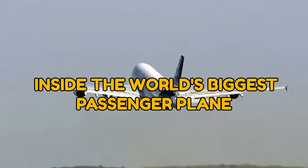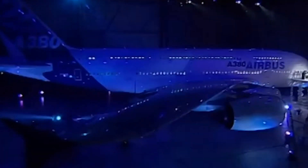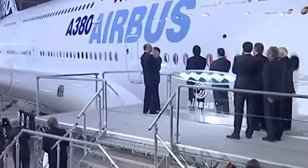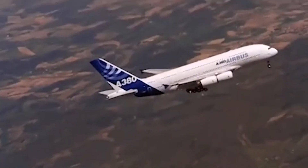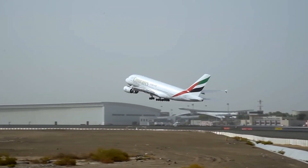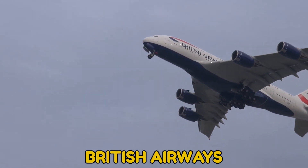Inside the world's biggest passenger plane, the A380, which was first developed in 2007, is the world's largest passenger aircraft. While production of the model stopped in 2021, it continues to be employed by airlines like Emirates, Singapore Airlines, and British Airways.